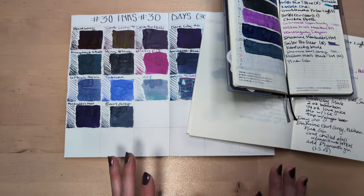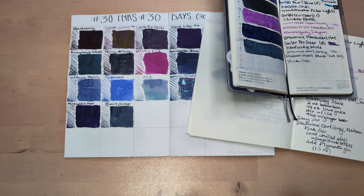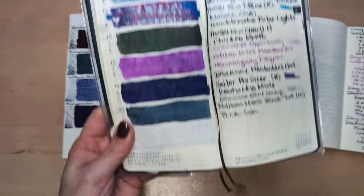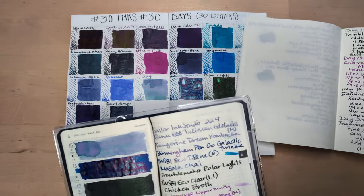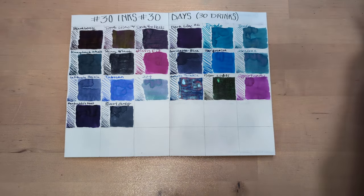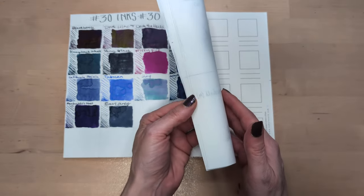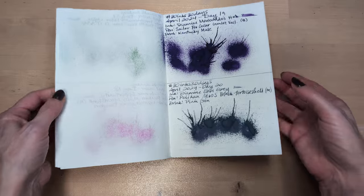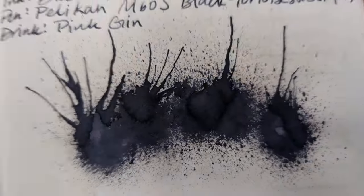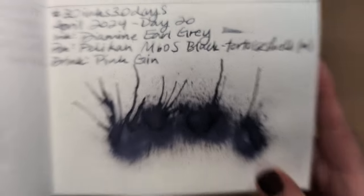Hi friends, welcome to 30 Inks 30 Days, day 21 - let's go! I noticed I forgot to write the drink down here yesterday, so I just filled that in right now, it's drying. This is our little spread looking lovely, and we'll look at our swell layout - real gray, beautiful. Interestingly, I'm not loving it in this pen.